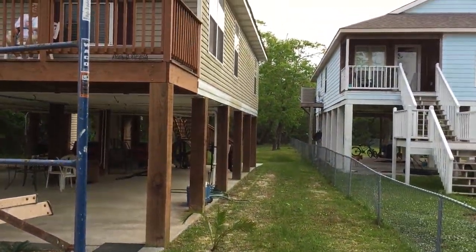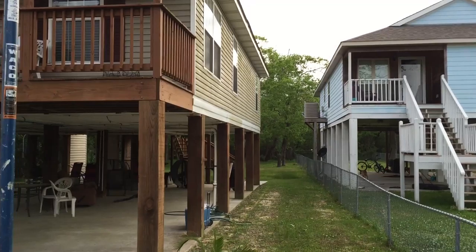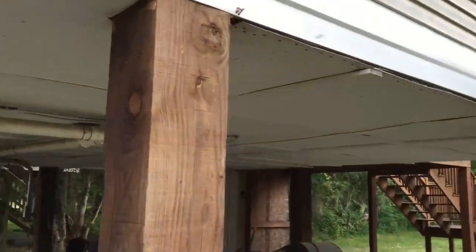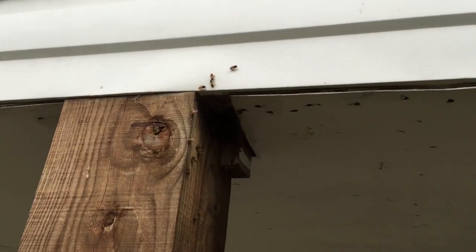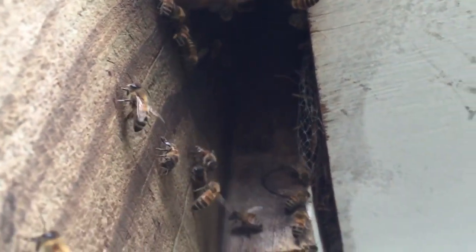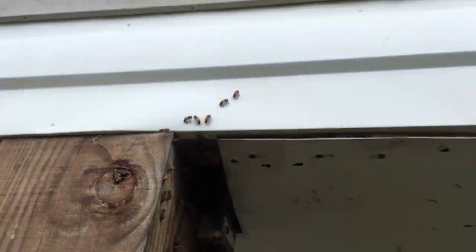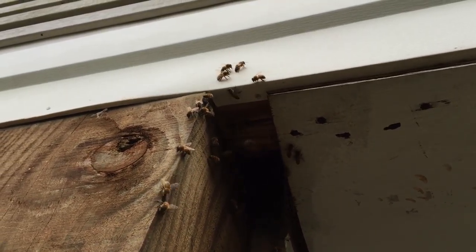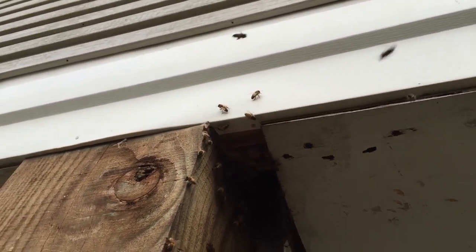Back there on the back side of this house, let me walk back here and show you. There she is — late afternoon, pretty active. I smell them; smells like they've been there a little while. They moved in August 2nd last year.